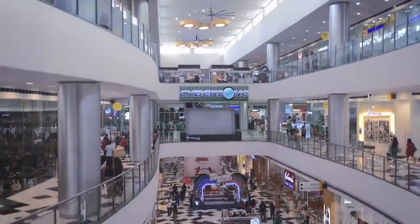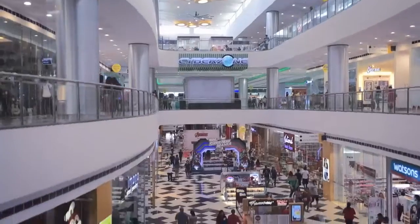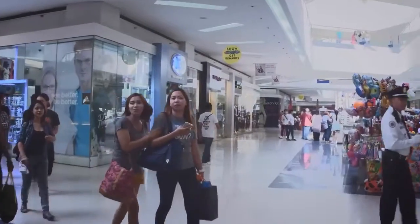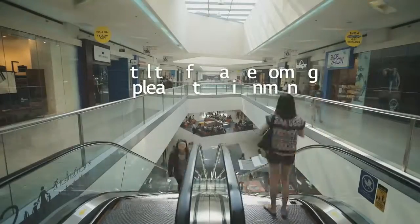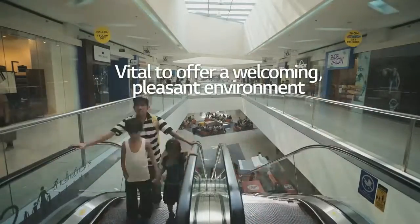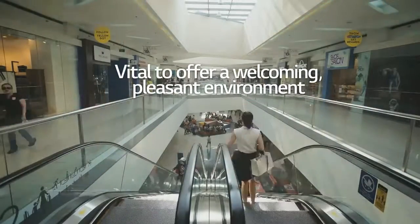The shopping mall is a central place in modern Filipino urban lifestyles. The malls tend to get very crowded in evenings and on weekends, and it's vital to offer a welcoming, pleasant environment. As the weather in the Philippines is almost always hot, the air conditioning system in the mall is a big part of giving an ideal indoor environment.